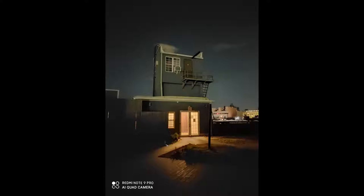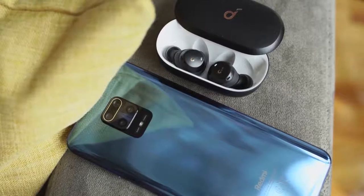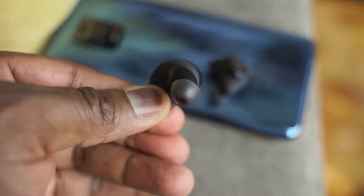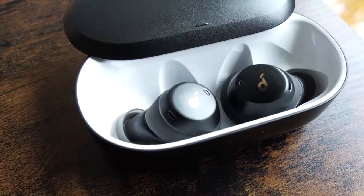Now this is not sponsored, but I wanted to throw this in because it pairs quite well. I'm talking about the Soundcore Spirit Dots. A lot of you asked me to review these, and it was great to pair them with a device that doesn't cost that much — because these are also budget true wireless buds that give you really great performance.